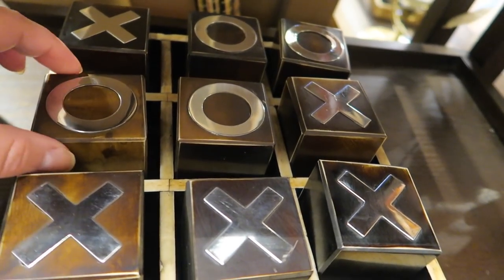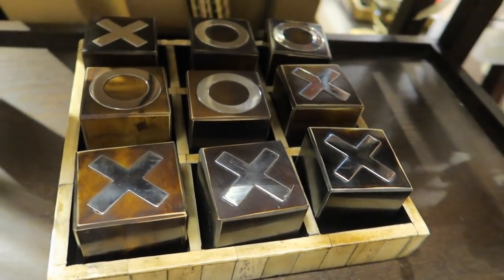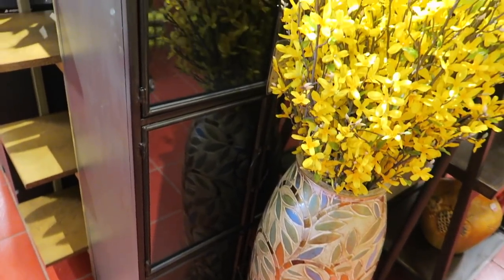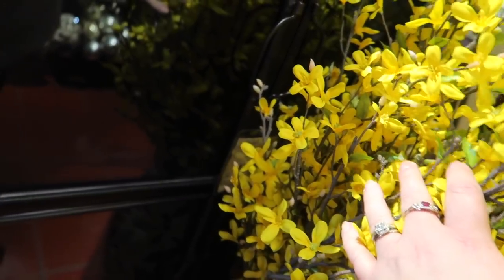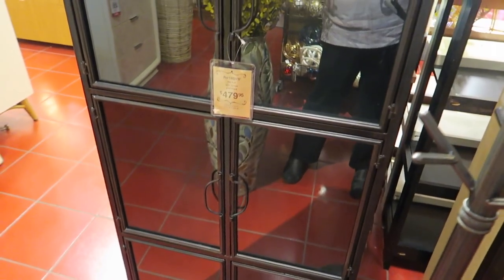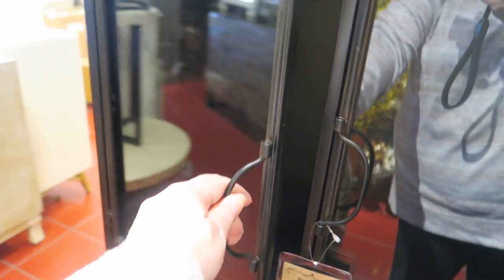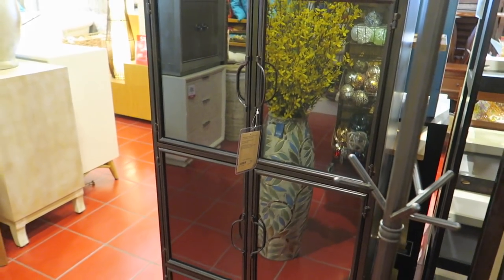Look at this - a little tic-tac-toe board. That's neat - that would make a nice gift. Oh and here's like a little stand-up cabinet. Wish we could get a better view of this, but let me see if I can move these flowers because I want to see that. Each little cubby opens - I thought each side was going to open, but each little cubby opens. I like that. Can you see that y'all?